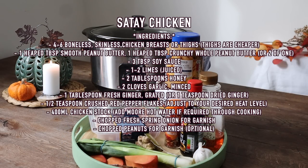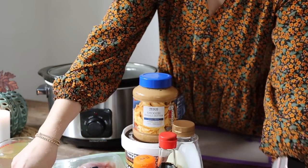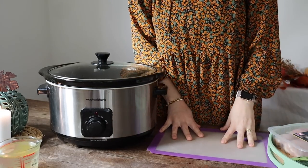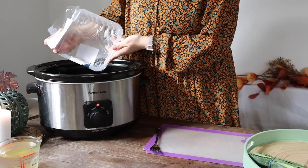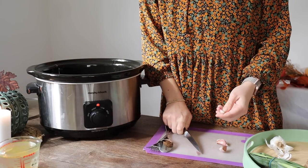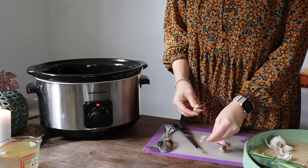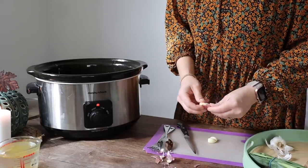Next up is my slow cooker satay chicken — this is just a flavour explosion in your mouth. It's so luxury feeling, such a luxury meal, but again on a super tight budget. First thing you do is throw your chicken thigh fillets straight into your slow cooker. I don't do anything to chicken thigh fillets — I don't cut fat off, I don't do anything, because any fat is going to melt away in the sauce. Thigh fillets tend to stay moist and they don't need browning really.